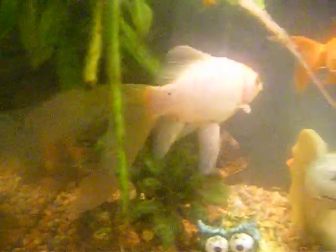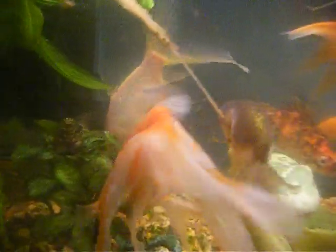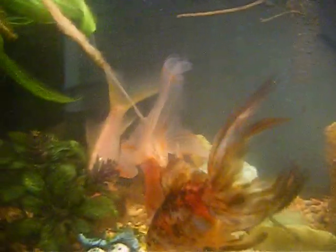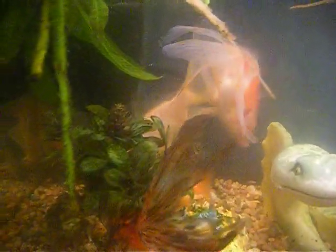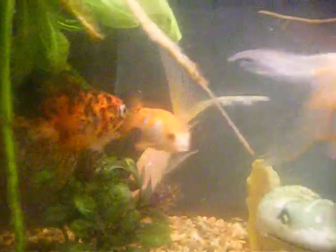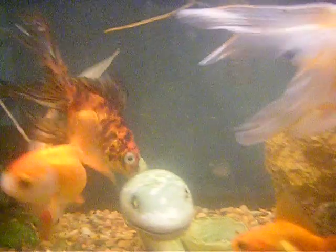Big goldie here, common comet, doing pretty well. Those are my three right there — the two fantails and the comet. My three first goldfish that I've had for just about eight years. All five years old or so.